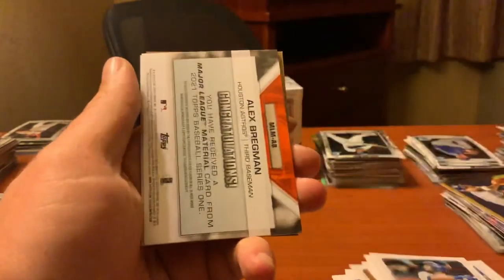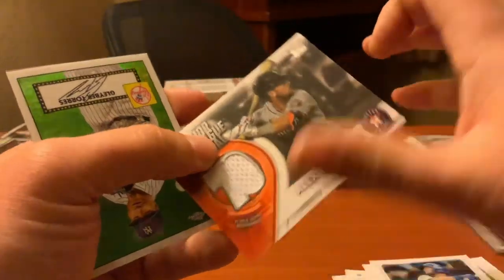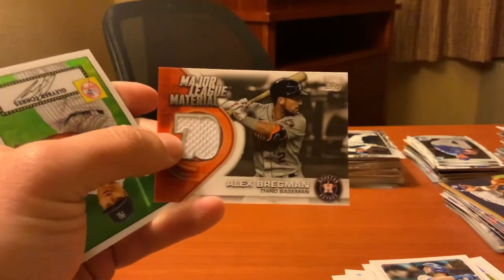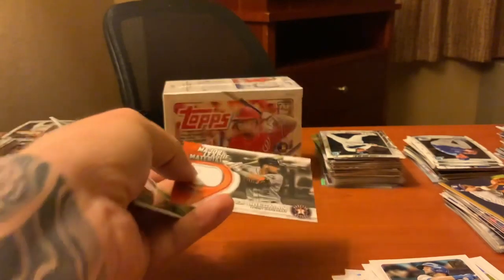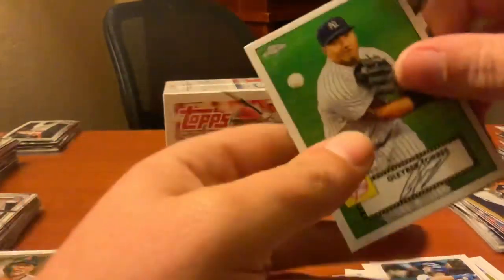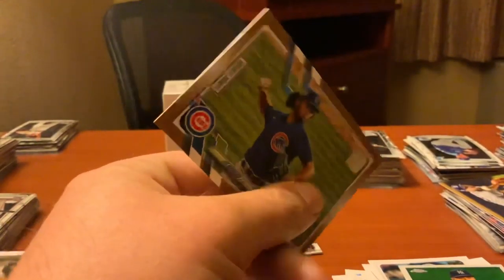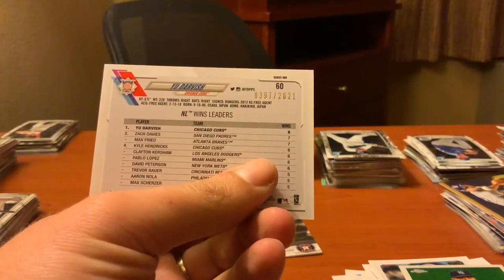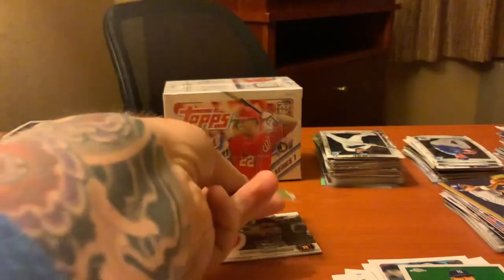David Bote and — ooh, we got an Alex Bregman! 'You have received a Major League Material card.' Let's take a look. Major League Material — a little white patch. Okay, so we got a hit! We got our first hit of the night. Alex Bregman, third baseman, a little material card. And a Yu Darvish — what is that, a bronze card? It is numbered: 397 out of 2021. So so far that's two hits.